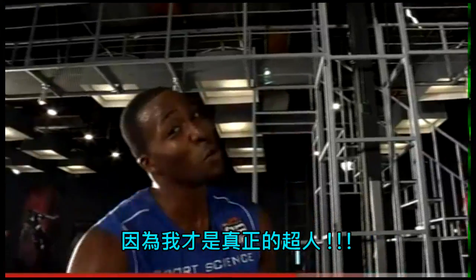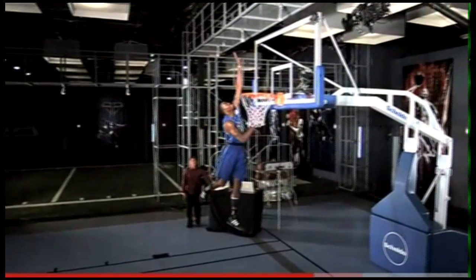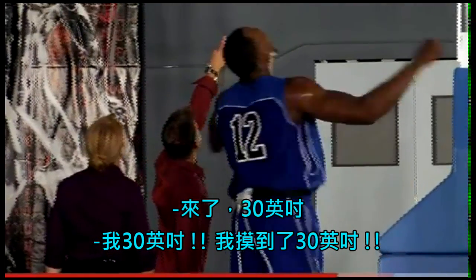One more attempt. Dwight says they're going to get this today, declaring himself the real Superman. He goes again — and that's it! He nails it.